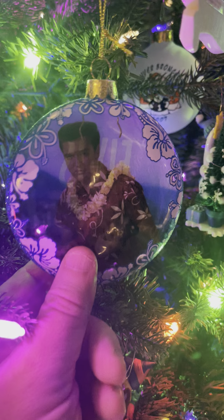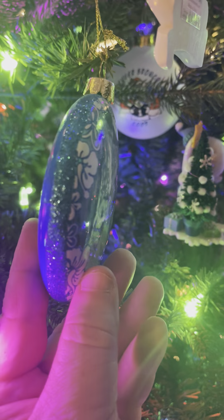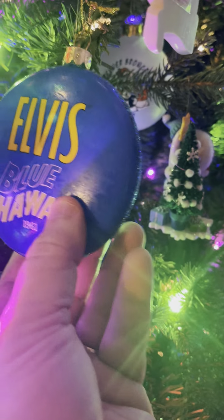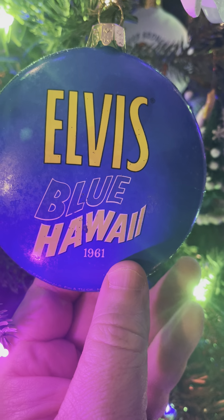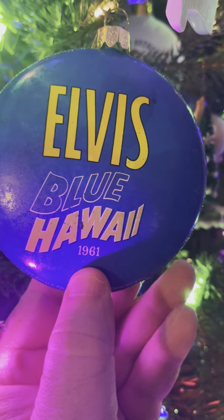I saw this hanging on one of the trees and I had to have it. Of course, the Hawaiian flowers, blue sparkle, which is really cool. But here's the really cool thing about it — the Elvis Blue Hawaii with the same font that's on the album. I love it that it has the year 1961.